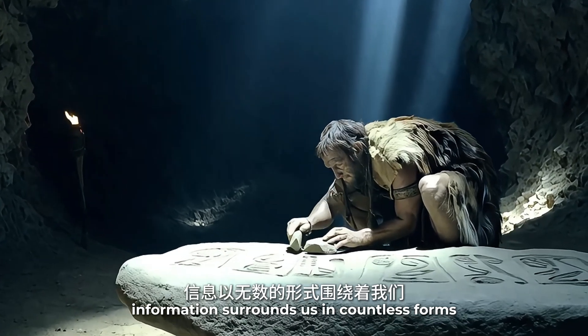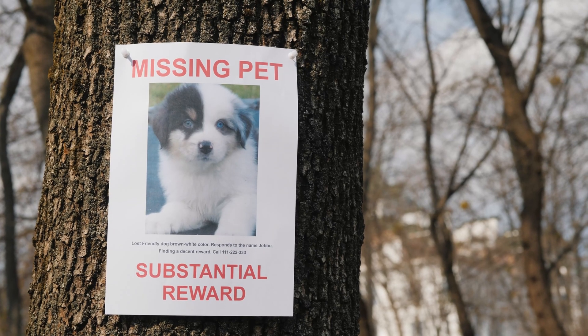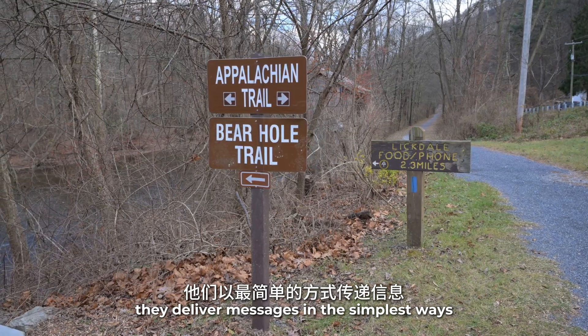Information surrounds us in countless forms: street signs, posters, neon lights, digital screens. Silent yet steadfast, they deliver messages in the simplest ways.